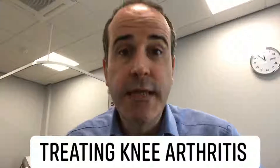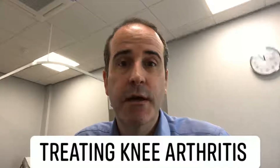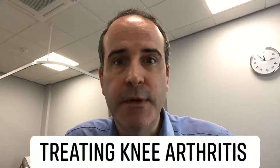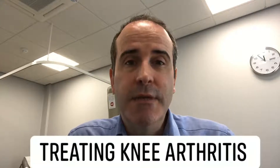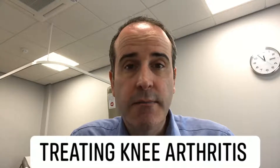Hi, my name is Gareth Stables. I'm a consultant orthopaedic and specialist knee surgeon. I'm also the director of the My Knee Doc specialist knee clinics. Today we ask a question that I get asked quite often: how do I know that I've got knee arthritis?